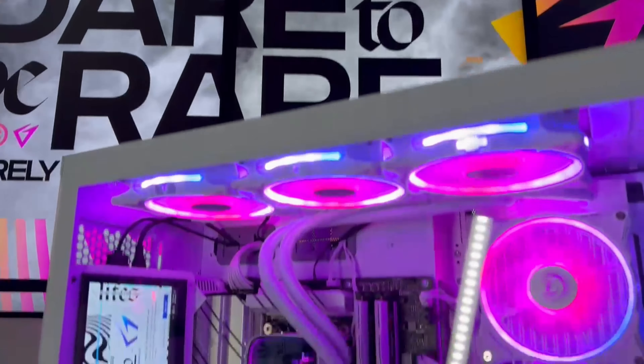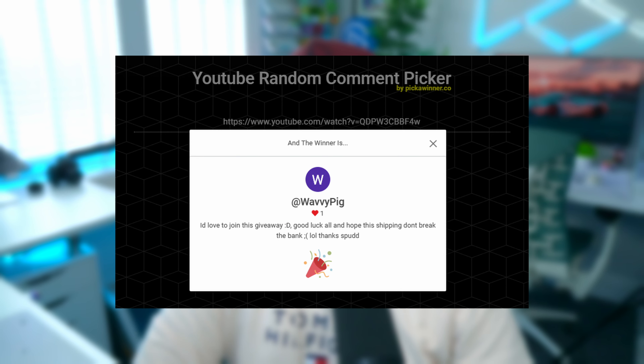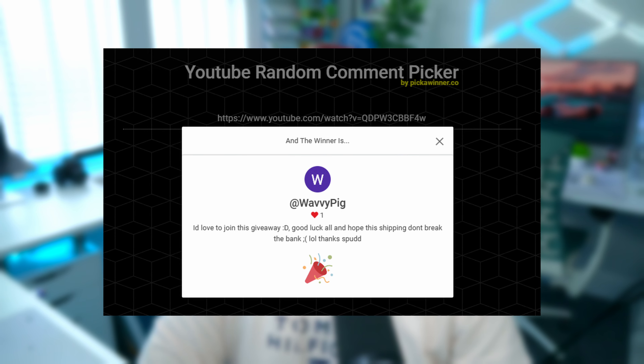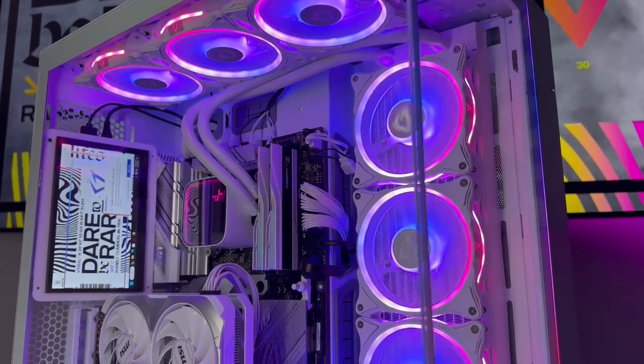Now for the part I'm sure a lot of you have been waiting for — it's time to announce the winner of the $2,500 custom PC build from Viral Tech. So many of you entered but there can only be one winner, and that lucky person is on screen now. Congratulations — I've already reached out to you and I really hope you enjoy your prize. For everybody else who didn't win, I'm sorry, but there will be plenty more giveaway opportunities on here and my other socials, so make sure you're subscribed and following me to be in with a chance of winning.